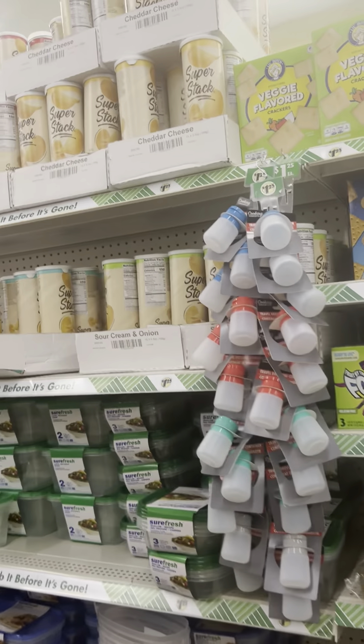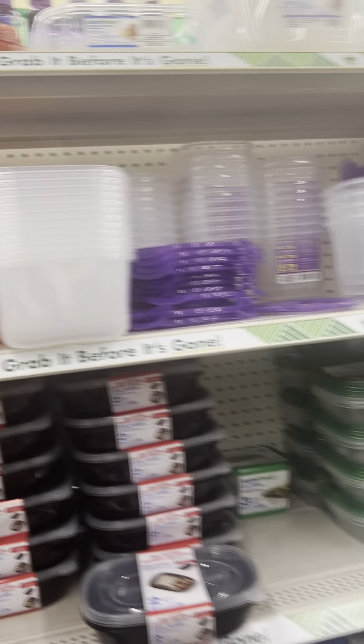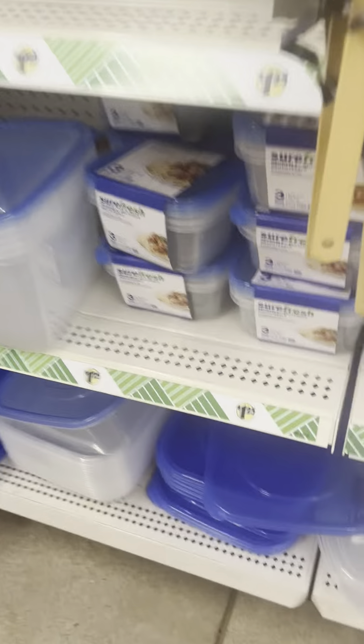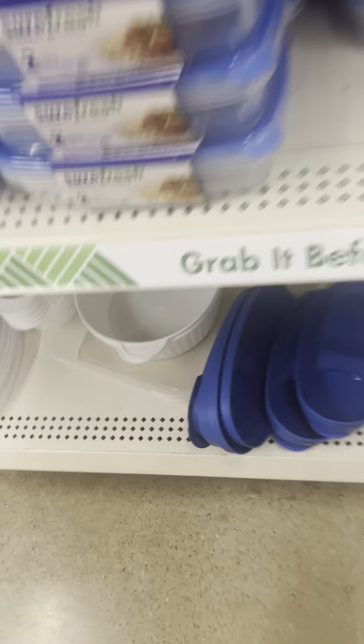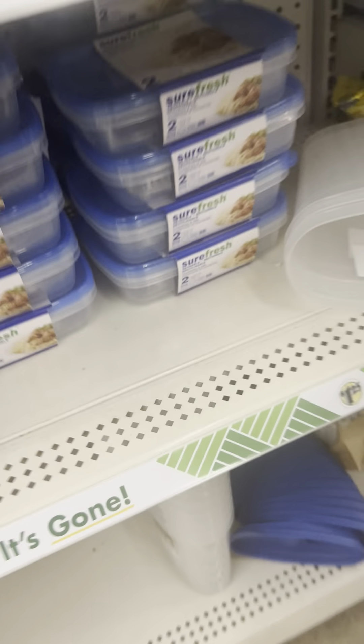I've got a recipe I want to try — a Cinnabon apple pie. I might do it today. They've got some new containers here if y'all are trying to organize your kitchen — these containers are excellent. I'm going to grab these because they don't come in all the time. They have them in smaller sizes too, but if you ever see them at your store grab them — they're worth the $1.25, I promise.